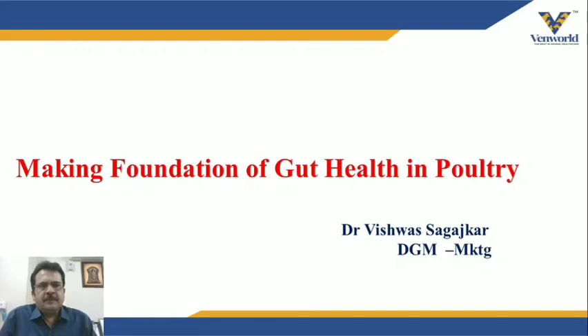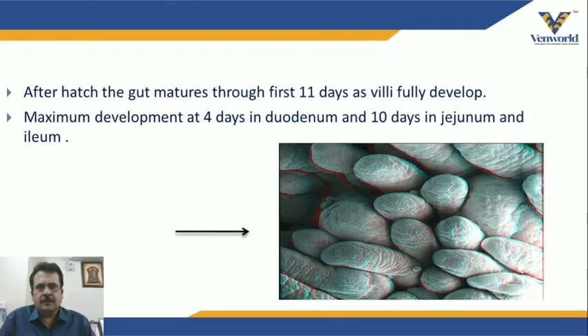This presentation is about making the foundation of gut health in poultry. We are talking about gut health because the organ-to-body ratio of the gut is very large in poultry. Such a small organ is feeding a big body, so efficiency of that gut is very important. It is a complex area which combines nutrition, microbiology, immunology, and physiology — all these functions take place in gut health, making it a very important organ to be serious about.